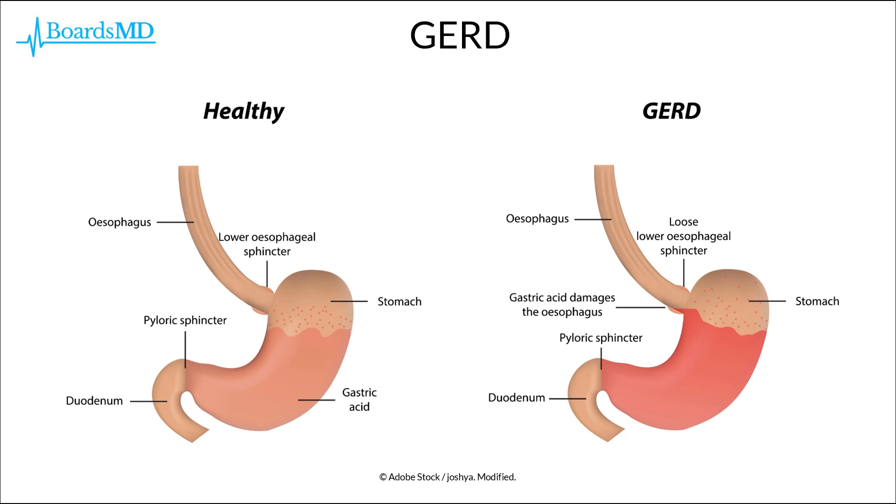In this series, we are going to discuss gastroesophageal reflux disease, also known as GERD. In our typical patient, there is sufficient gastric acid present in the stomach to digest food. However, there is sufficient tone in the lower esophageal sphincter to keep this acid from refluxing too much into the lower esophagus.